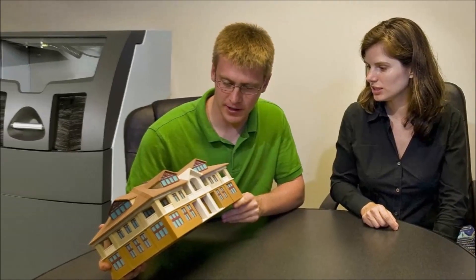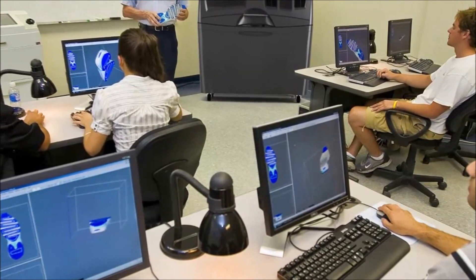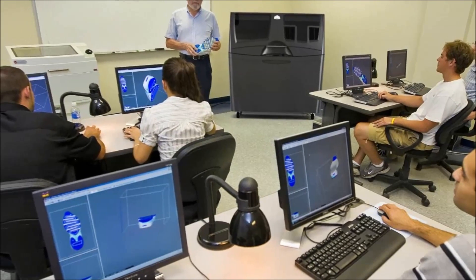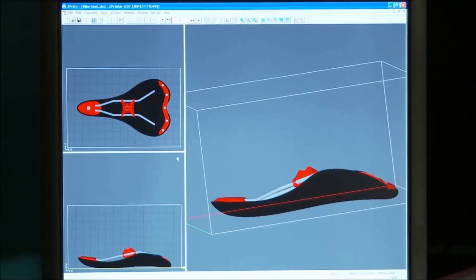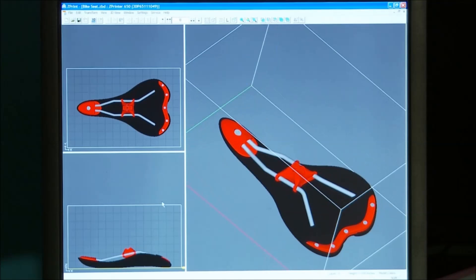With automated setup and recycling, the ProJet X60 printers fit into any office or education environment, making it the ideal machine for professionals and students alike. The new ProJet X60 printers also expand your flexibility with the new mobile controls, letting you monitor your printer from virtually anywhere.